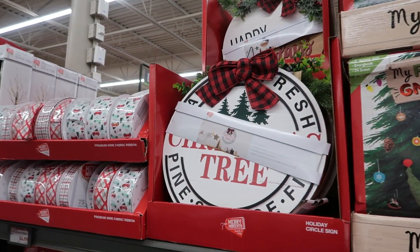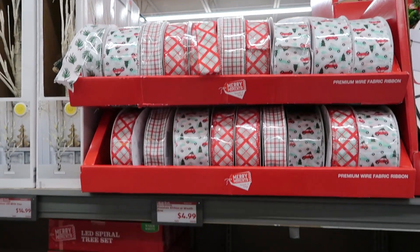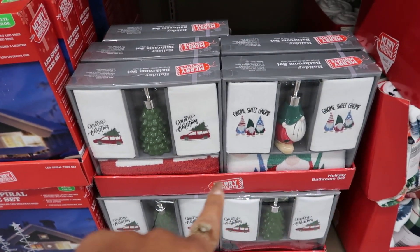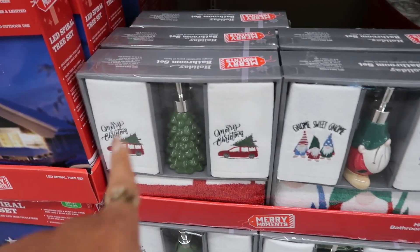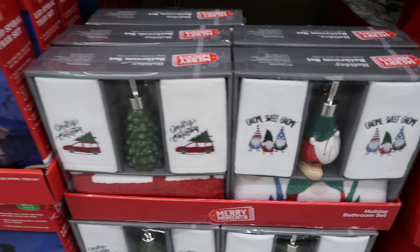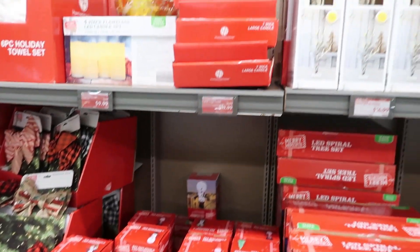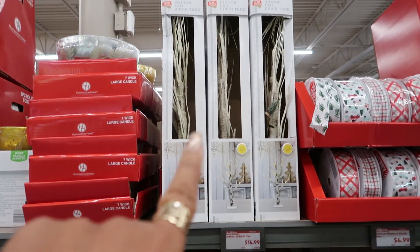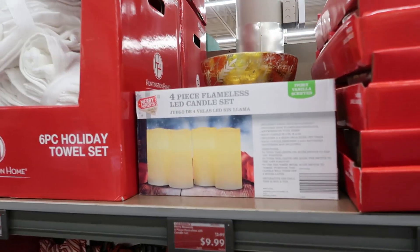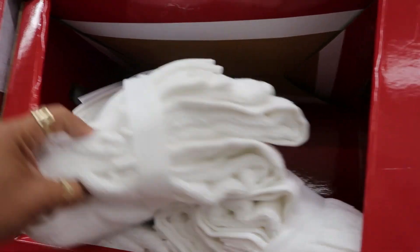The throw blankets are $6. They have lots of pretty ribbon — the ribbon is $5. Those sets were $17.99 with the trees, the towel, the rug, or you can get the gnomes. A lot of the Christmas stuff we've seen. There are birch trees right there for $15. Four-piece candle set is $10, the towels were $18 for six pieces.